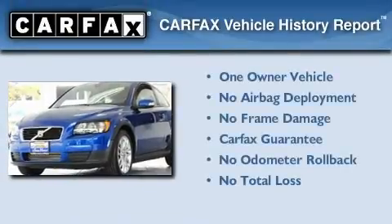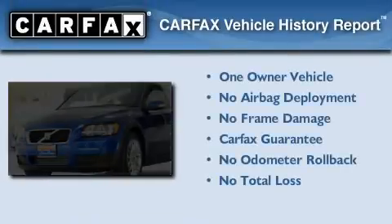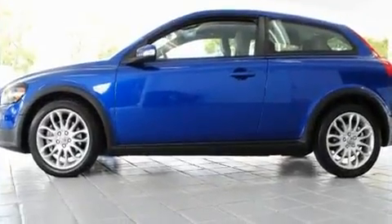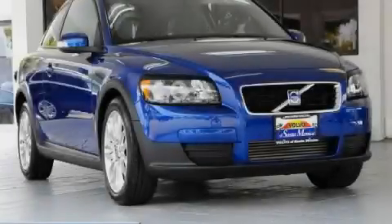This Volvo has had only one owner, and it qualifies for the Carfax Buyback Guarantee. This automobile won't last long at this price. Call and arrange a test drive now.